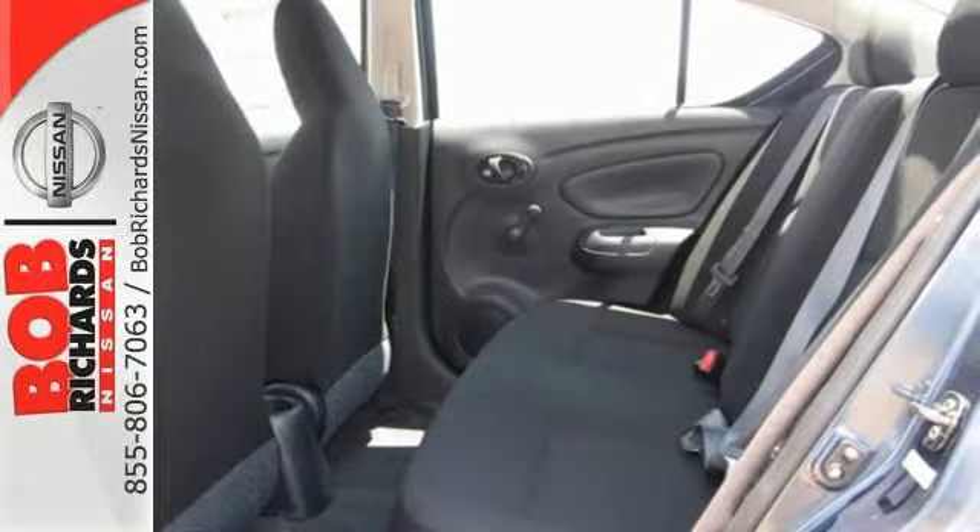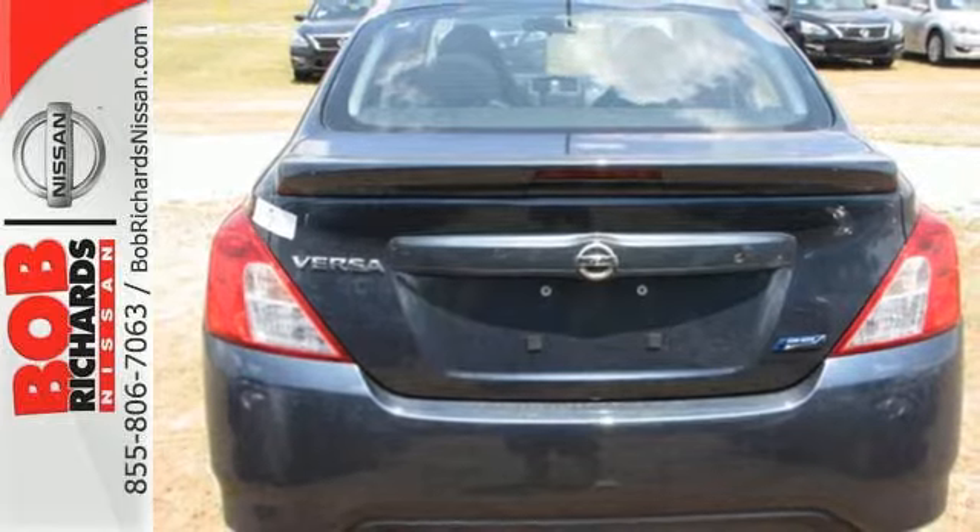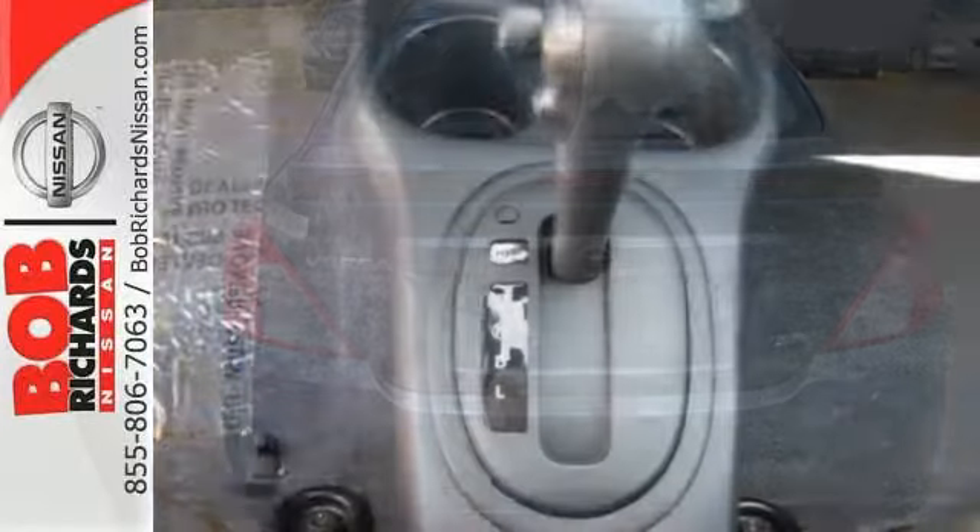It also has a stability and traction control system, four-wheel anti-lock brakes, and Nissan's advanced airbag system to keep you safe behind the wheel.